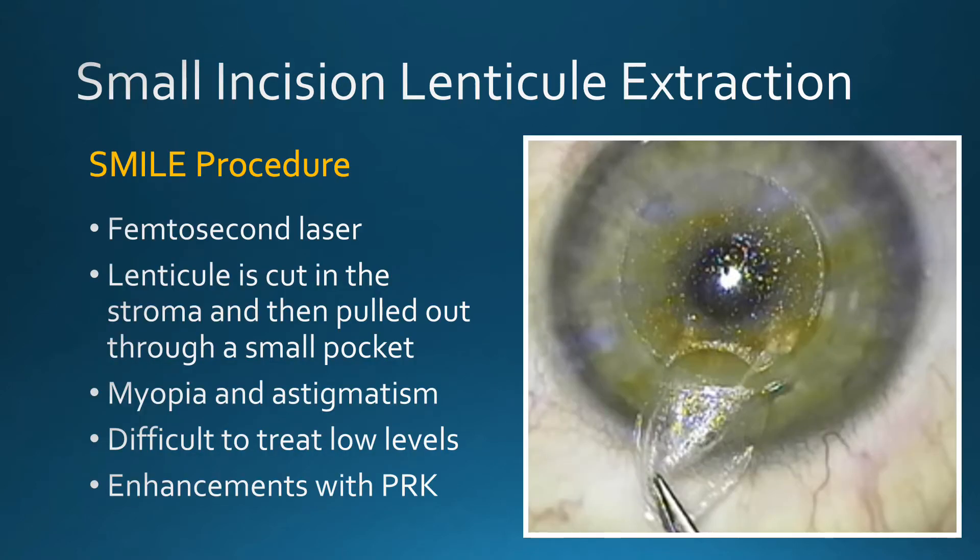The SMILE procedure is performed with a femtosecond laser. A lenticule is cut within the stroma and then pulled out through a relatively small pocket. It's capable of correcting both myopia and astigmatism, but lower levels are somewhat difficult because the lenticule is relatively thin.